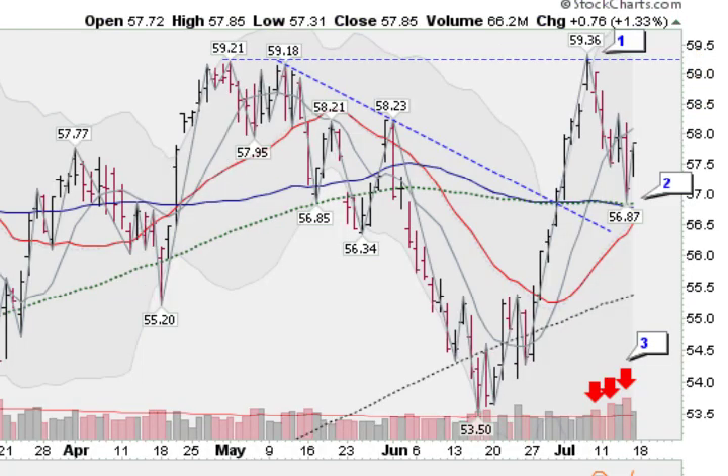Looking now at a daily chart of the NASDAQ 100, the QQQ, you can see this triple top — came here at 59.36, been pulling back all week long. What's disturbing to me is we have three distribution days last week — actually, this one was on Friday of the previous week — so three distribution days quickly in a row as we fall.